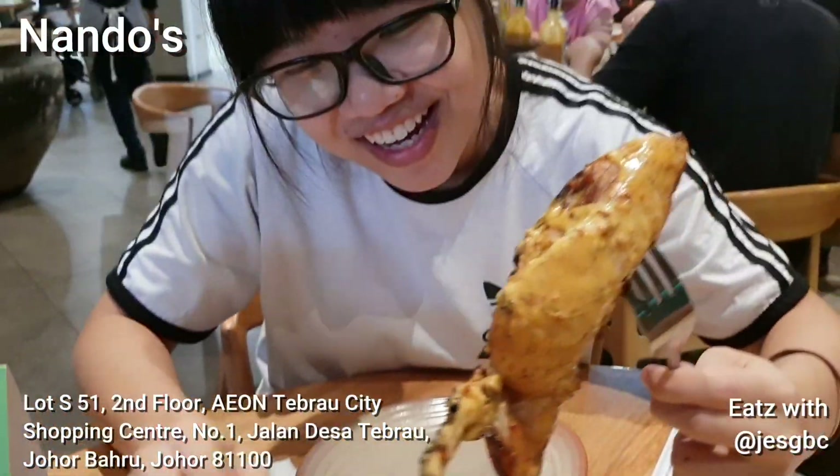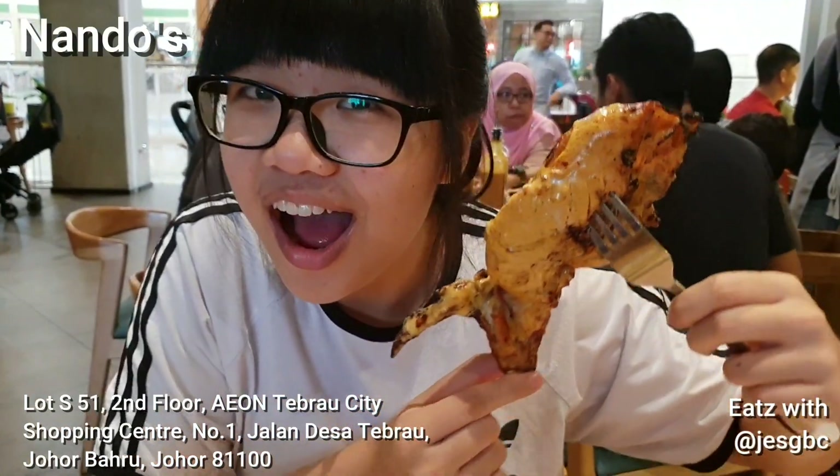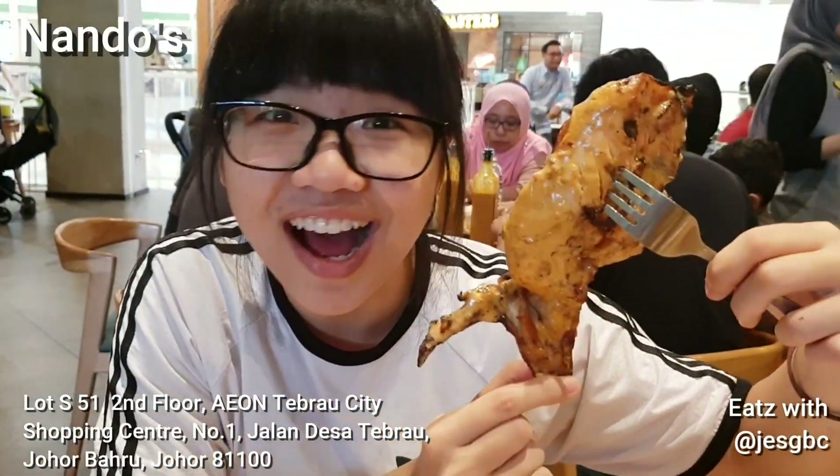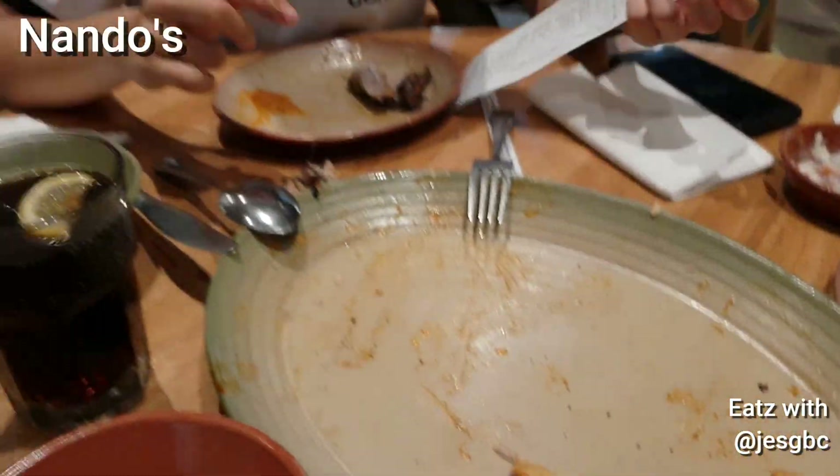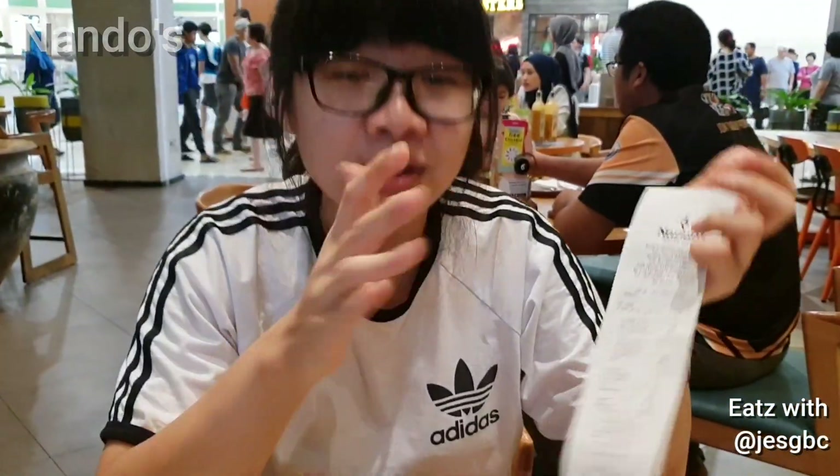Oh my god, look at this. I'm going to eat the breast piece — look at it, it's how big. Is it as good as I say?